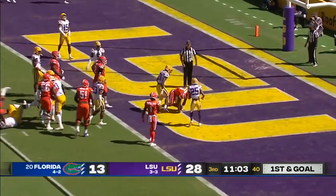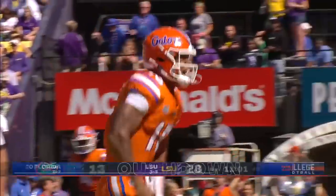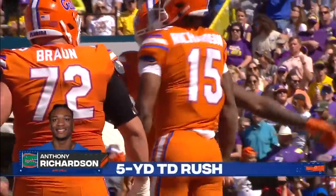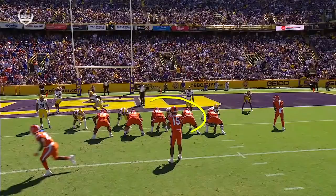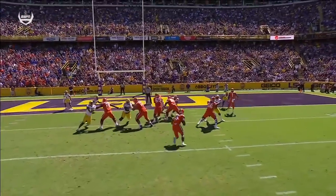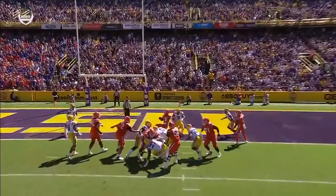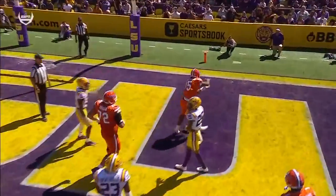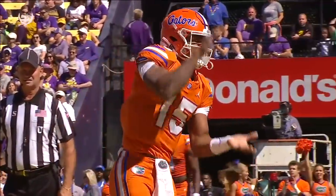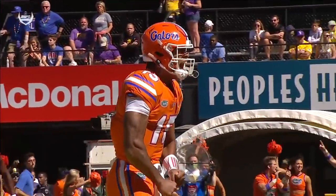Quarterback draw — Richardson into the end zone with a Gators touchdown. Center and right guard, it's a quarterback draw, design run all the way. He follows that double team right into the end zone. An impressive answer drive by an Anthony Richardson-led Florida offense.